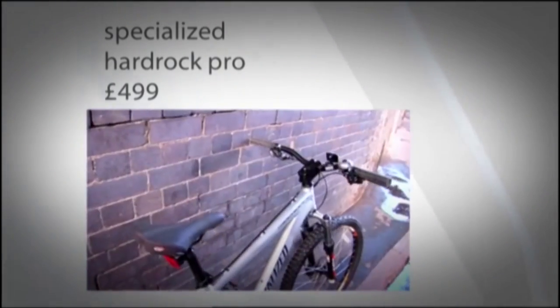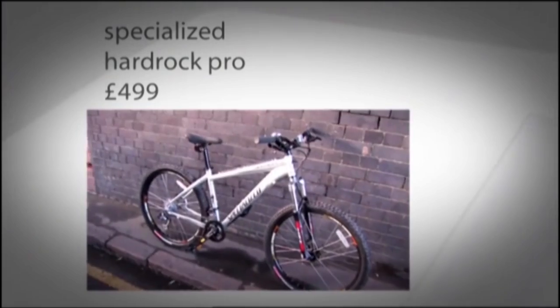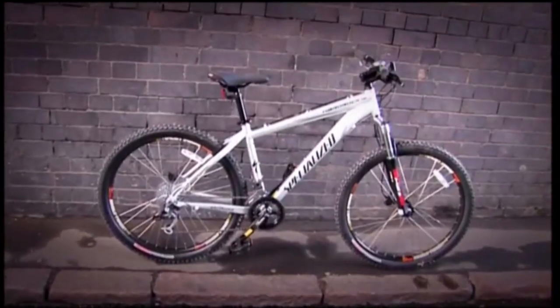Next up, the Specialised Hard Rock Pro — a chunky and good-looking bike. It's refined enough for cross-country cruising, but tough enough to also handle aggressive downhill. In standard mode, this bike's already well-kitted out, yet stays within our £500 limit.